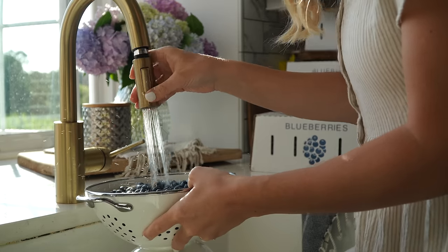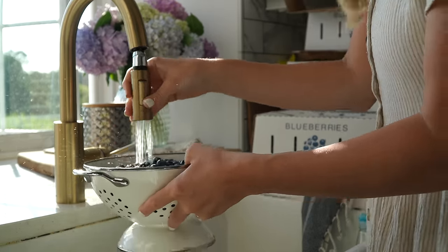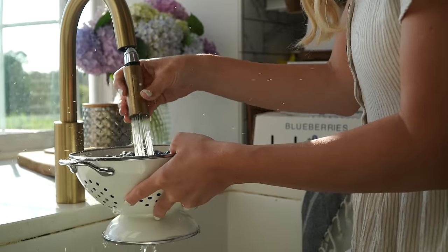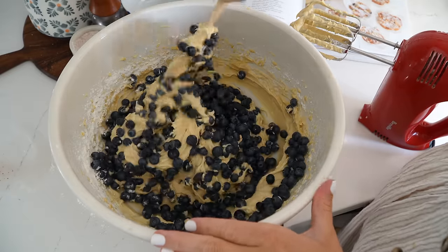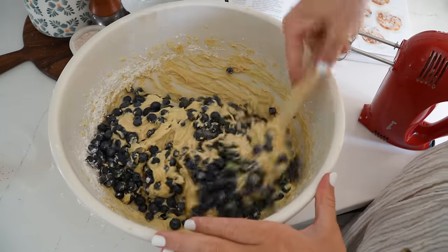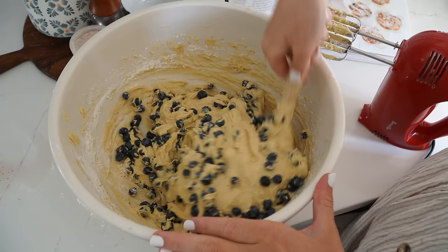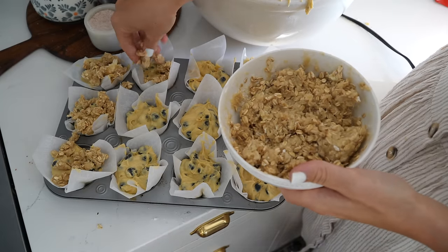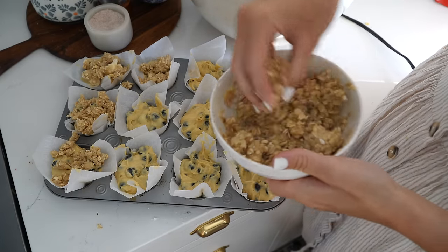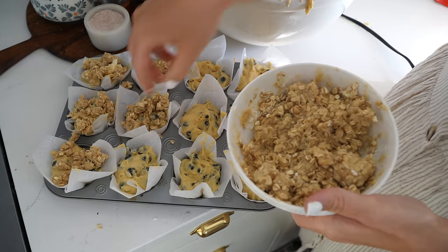I'm going to wash up fresh blueberries because I'm so excited for blueberry season. I'll put five cups of fresh blueberries into the mixture, mix it just until it's combined, and then put it into the muffin tins. I filled them really full, all the way to the top, so I got 24 muffins out of this recipe.